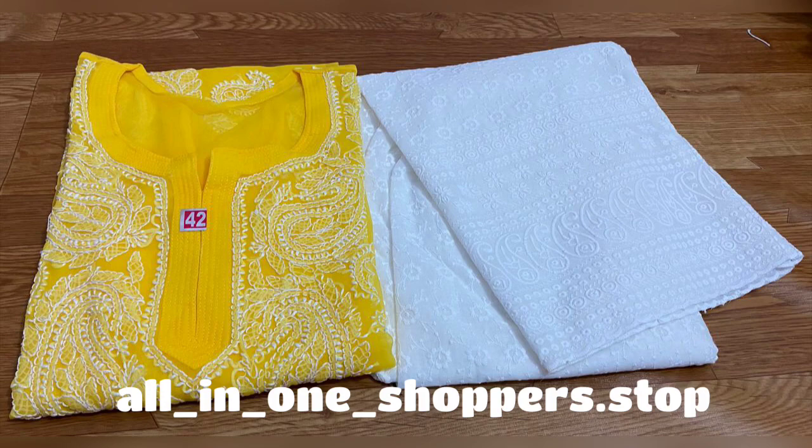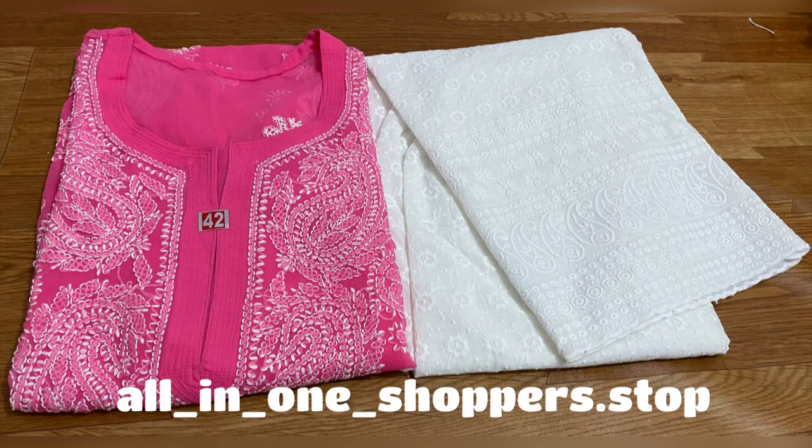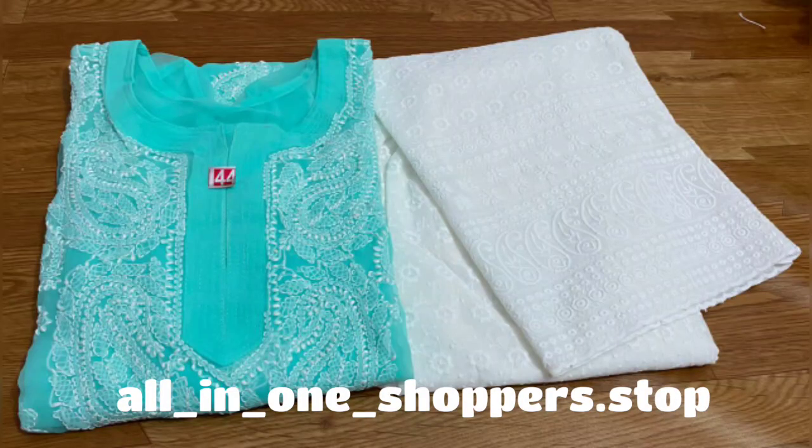I will show you the size details in the description box. If you have a problem with the size, then you can ask for the size chart on the WhatsApp number, and accordingly you can tell us your size.